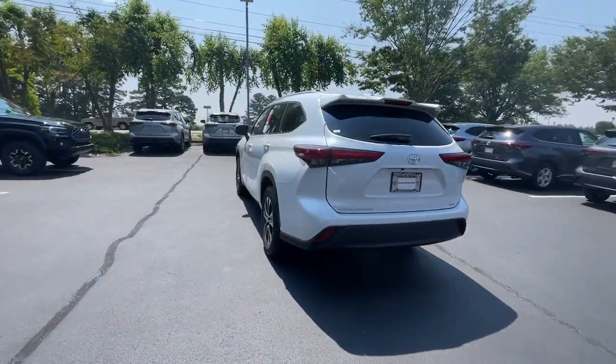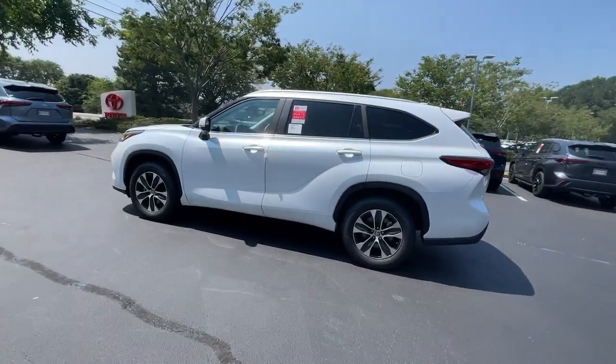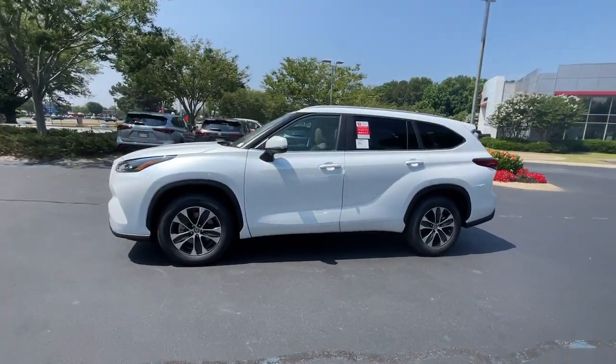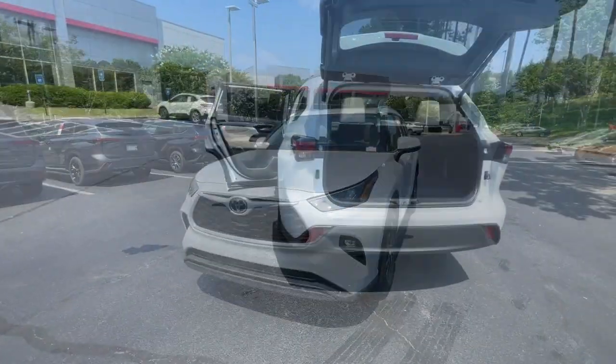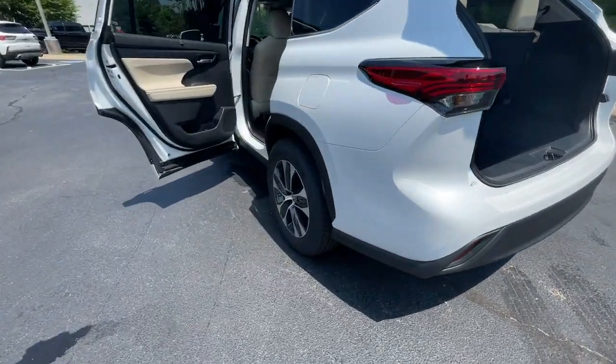plenty of cargo space, and the latest safety and driver assistance technology, this reliable and efficient crossover will help you navigate every adventure with ease. The following are some of this vehicle's highlighted options.